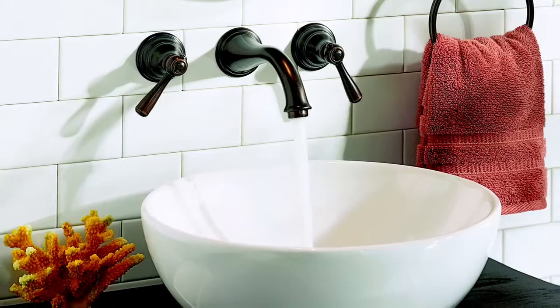These tips will help you to choose the right faucet for your kitchen and bathroom, and it will make your next remodel fun and less stressful.